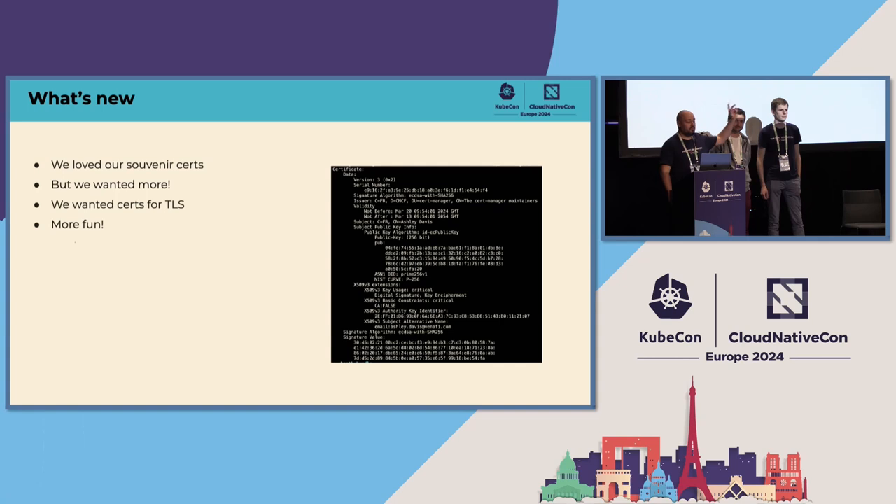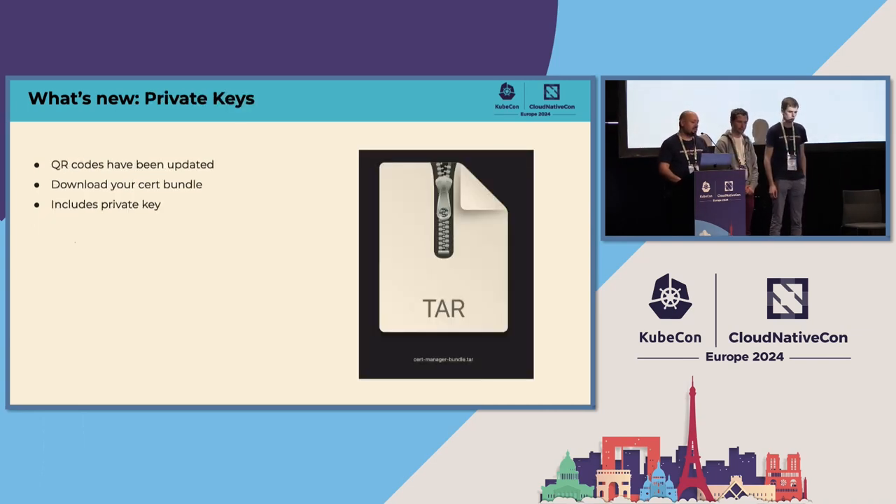Here is an example of one of the certs that we actually issue — this one's mine, the one I held up here and didn't show you the QR code for. So what's new? Well, the first thing is you can get the private key now, and with the private key you can use the certificate. The QR codes have been updated and they link to the same page that you would get if you were at the booth. That page allows you to download a tarball with the certificate, the private key, and a little bonus script which I'll talk about later.